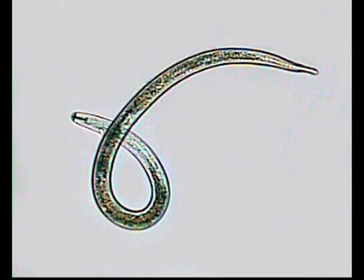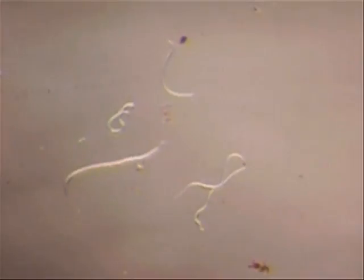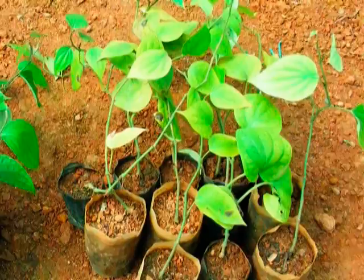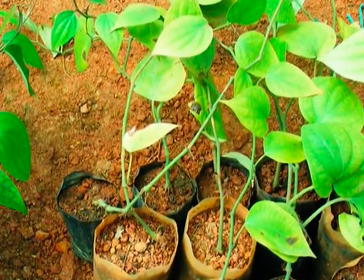Nematodes are simple multicellular roundworms but distinct from earthworms and flatworms. The majority of nematode species that attack plants are microscopic. They mostly feed on roots using piercing mouth parts called stylets. The presence of a stylet is the key diagnostic sign differentiating plant parasitic nematodes from all other types of nematodes. Additionally, the movement of nematode-infested plants or plant parts will spread the parasites.